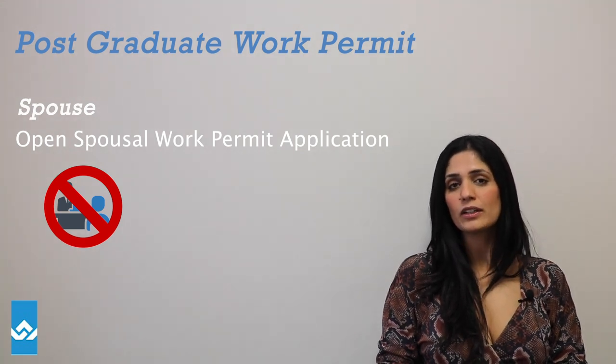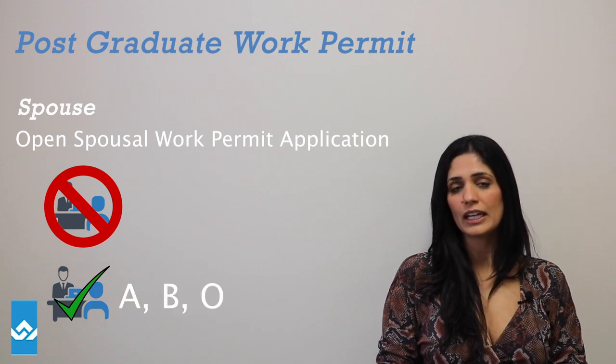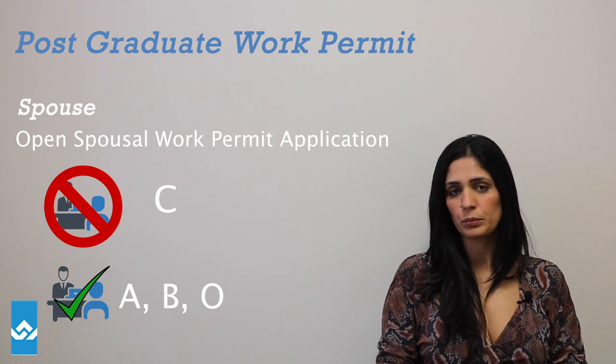You have to wait until your partner gets a job offer, and that job offer has to be under NOC A, B, or O. Employment under NOC C currently does not qualify your partner to bring you over on an open spousal work permit.